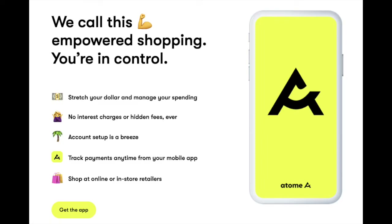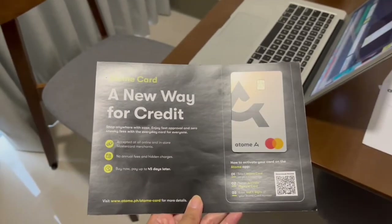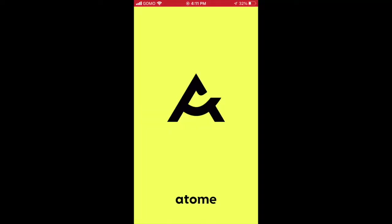All you have to do is connect your debit or credit card to your Atome app, and then Atome will charge the corresponding debit or credit card that you have linked with your account. I actually received my Atome card the other day, but more on that later.